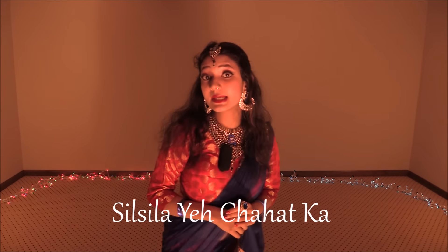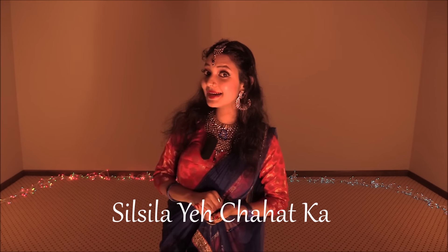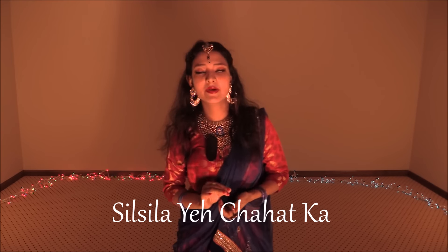You can also pick this song — it's a very melodious, very lyrical song. I love this song. Other than 'Jalte Dhe', you can also go with 'Sil Silai Chahit Ka'. That's also a very, very beautiful song. So you can also try that song this Diwali season.